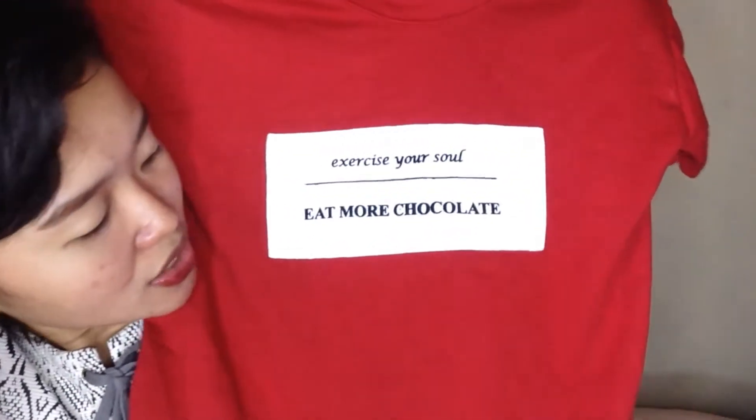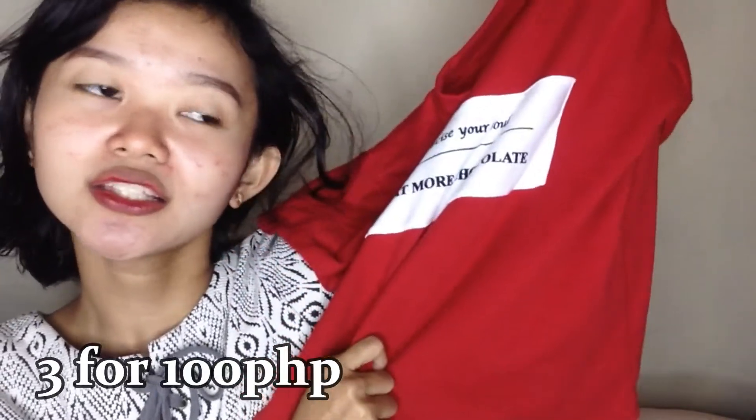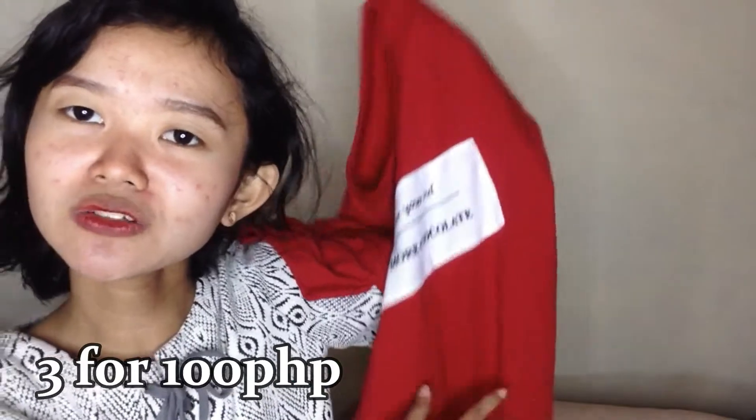Eto yung sunod na damit. Ito yung 'Exercise your soul, eat more chocolate' — ang cute ng print! Cotton sya and ang price nito is 3 for 100. Kasama nito yung nabili din, and eto pala ay nabili ng 180 — overrun din ito.